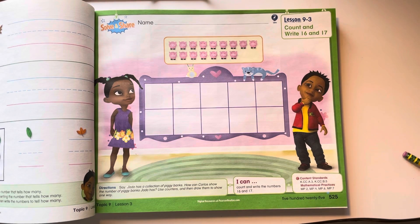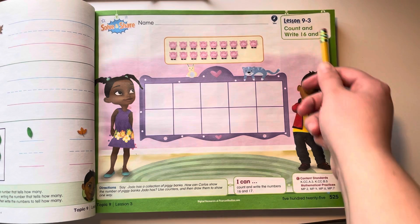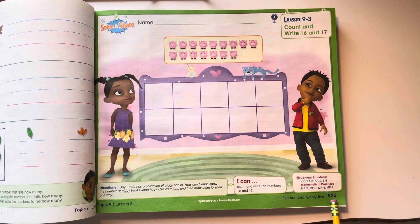Hello kindergarteners! Today we are going to be working on lesson 9-3. It's on page 525 and today we're going to be practicing counting and writing 16 and 17.